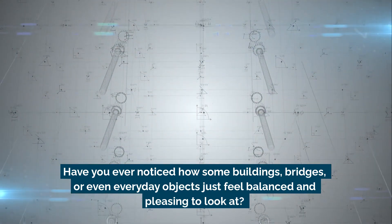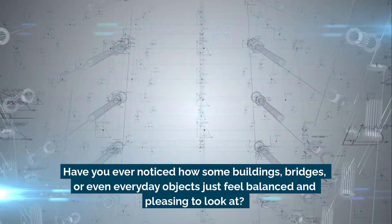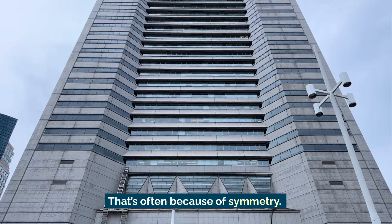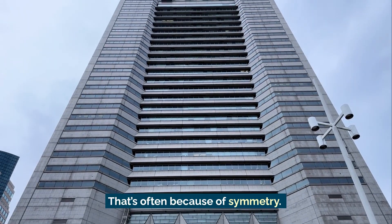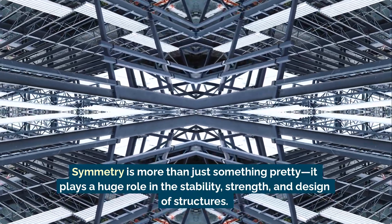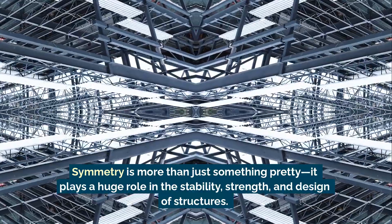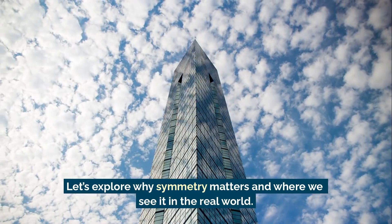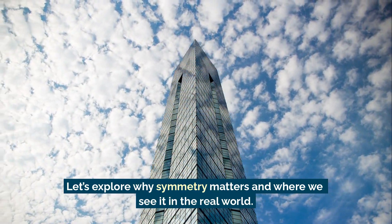Have you ever noticed how some buildings, bridges, or even everyday objects just feel balanced and pleasing to look at? That's often because of symmetry. Symmetry is more than just something pretty — it plays a huge role in the stability, strength, and design of structures. Let's explore why symmetry matters and where we see it in the real world.